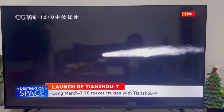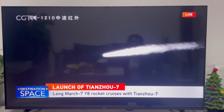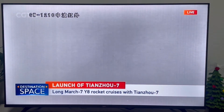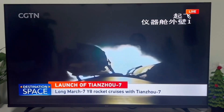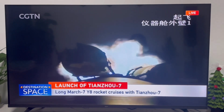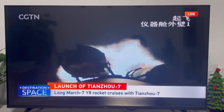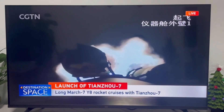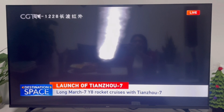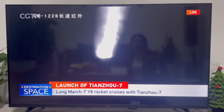The four boosters will work for more than two minutes. And that's the infrared image. At this moment it's already flying south-eastward. After two minutes, the critical point will be the separation of the four boosters. The infrared video is also very clear. By now it has completed the pitch over already.